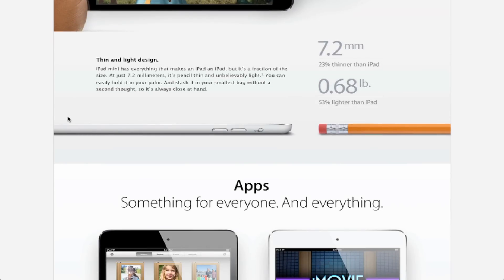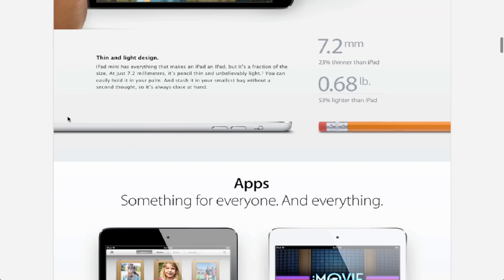It's 23% thinner and 53% lighter than the iPad — that's obviously because it's smaller. I don't believe that lighter and thinner is a great reason to pay $300-something for this brand new device.